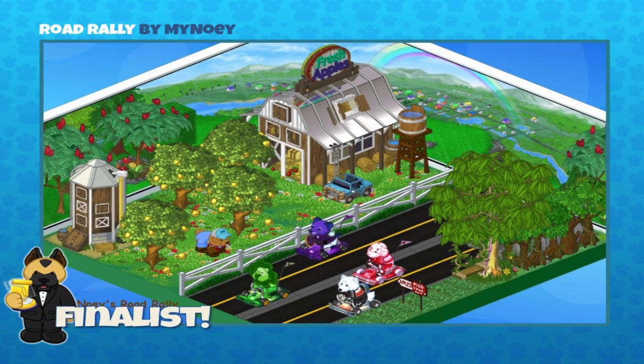This is our last finalist for the Room Design Awards on Monday April 17th. It's a Road Rally, sent in by MyNoe. Sally, there are lots of different stories being told here — a race next to a farm, a rainbow in the back, and you can see Kinsville. I love how color-coordinated the cars are so you can definitely see what team you're on. Go team green — they're winning! Congratulations to all 10 finalists!